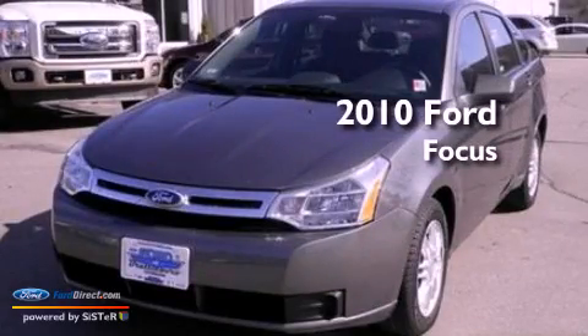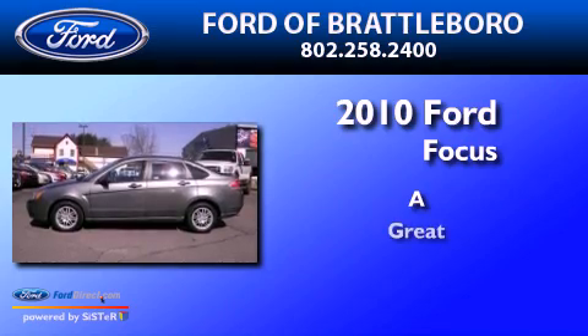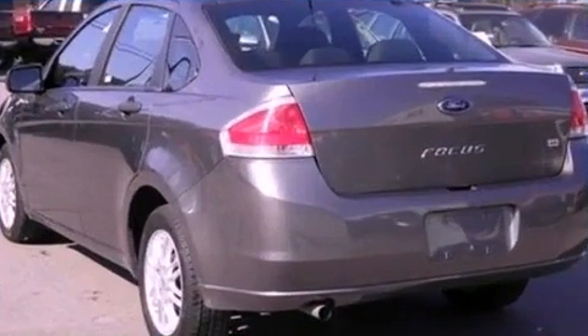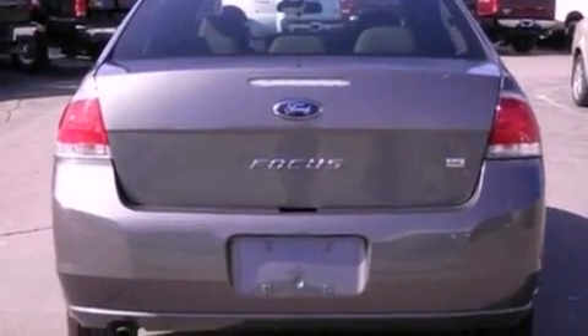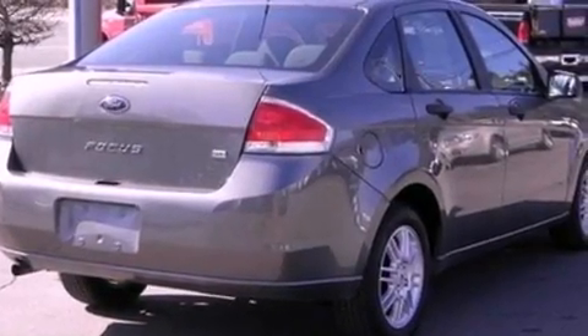This is a 2010 Ford Focus. Its top features include a multi-link rear suspension, a low tire pressure indicator, traction control and stability control systems, aluminum wheels, and satellite radio.